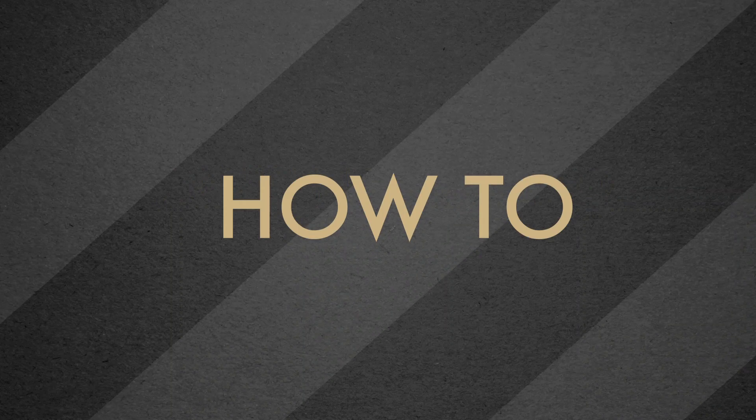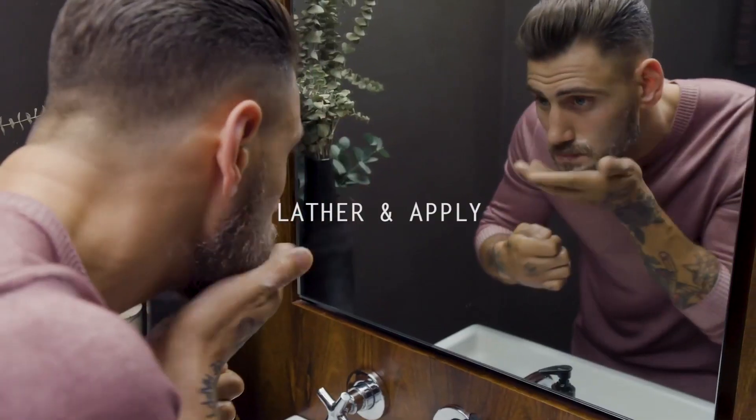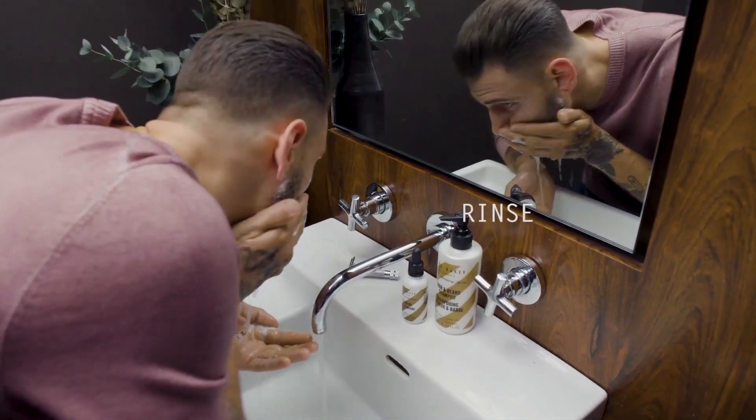How to use the hair and beard shampoo: work product into a soft lather in hands, and massage through wet hair and beard. Rinse with warm water. Suitable for daily use.